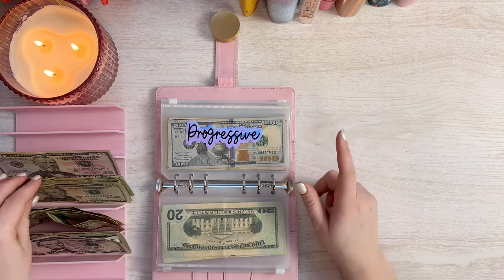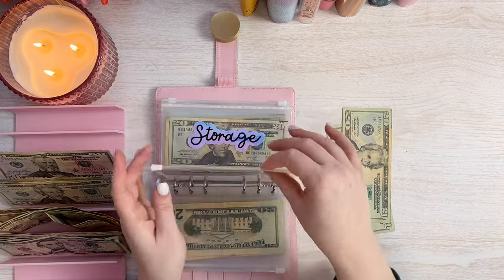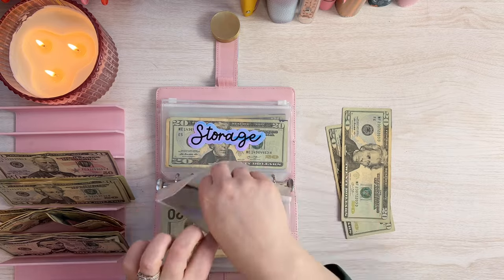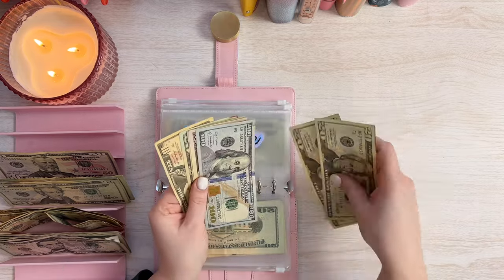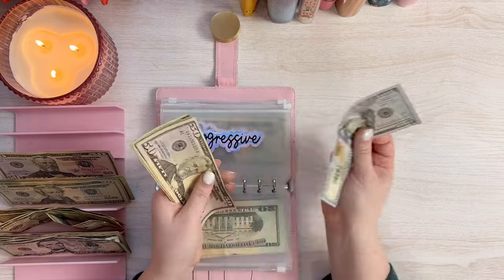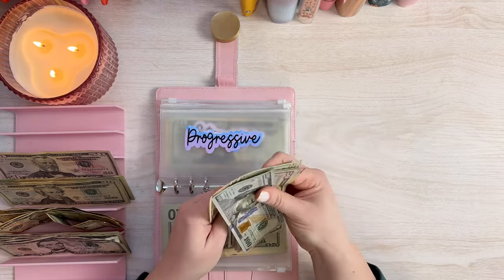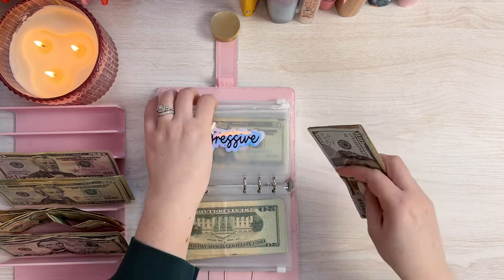Now this next one is Progressive, which is my car insurance, and we will do $40 into Progressive this week as well. And this one does get saved for six months. So in Progressive we have $150, $70, $90, $210, $230, $240 in Progressive, which is perfect.